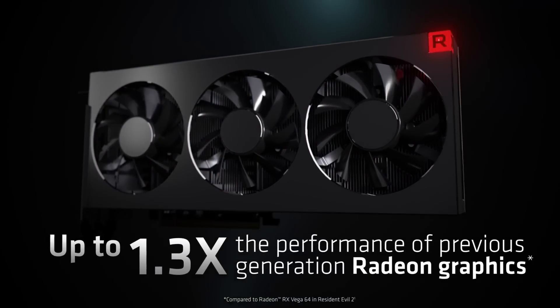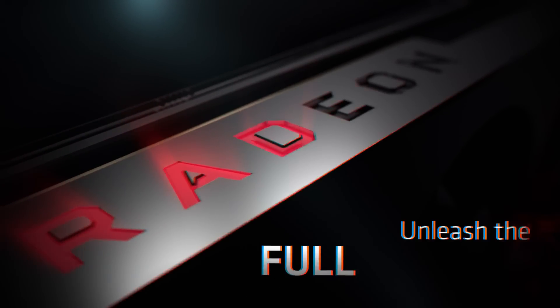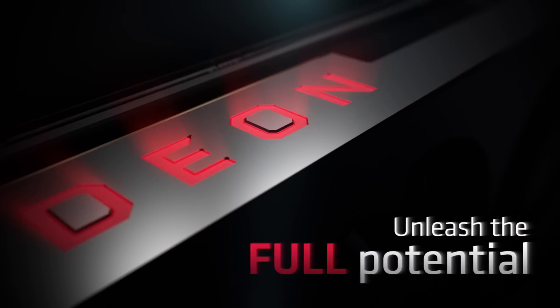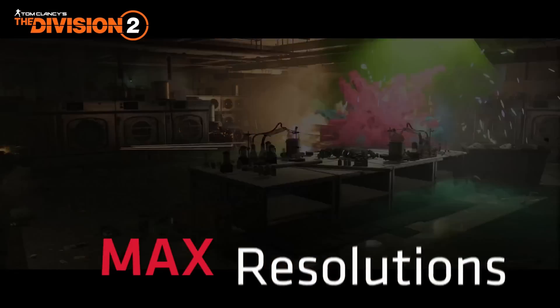In layman's terms, you're going to have a better utilized GPU with better performance and more instructions. Doubling the shader engines will result in greater performance, and Navi already has the benefit of being on 7nm.